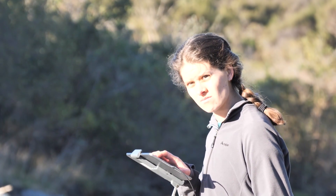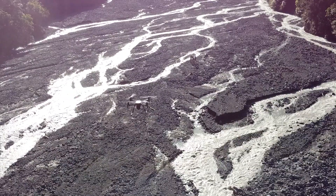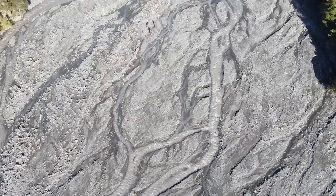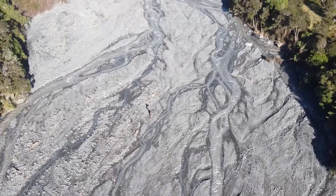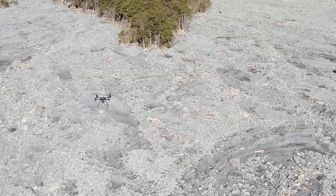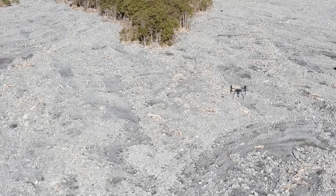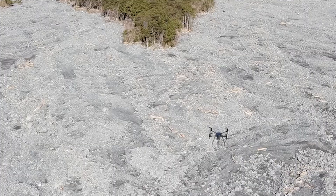Once the drone takes off, it's just following a pre-programmed flight path, taking photos at equal intervals up and down the river channel. We get a very detailed view of the active channel of the river, and we can duplicate this path. Every time we come back, we're taking photos of the exact same area so that we can compare every survey. We're doing it about every three months so we can see the changes over time.